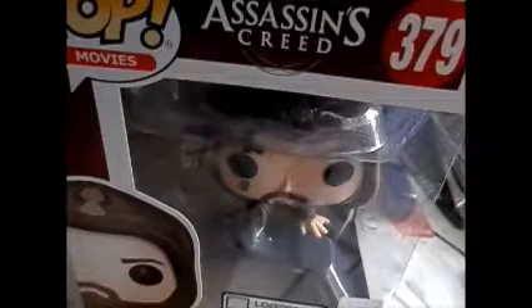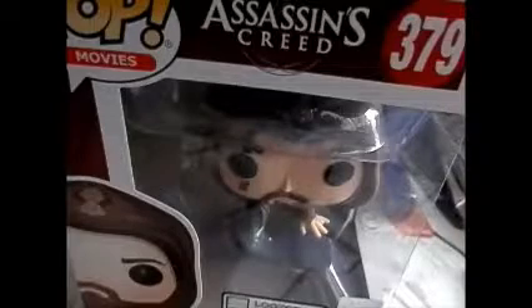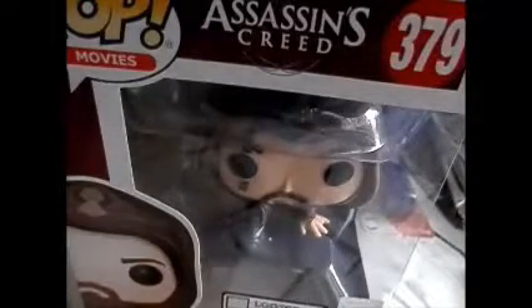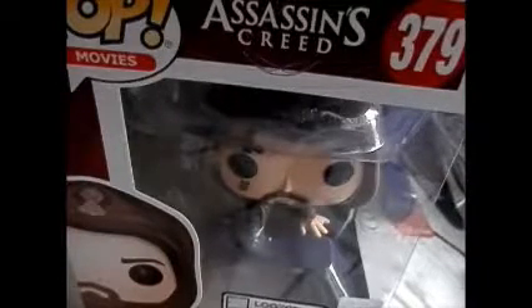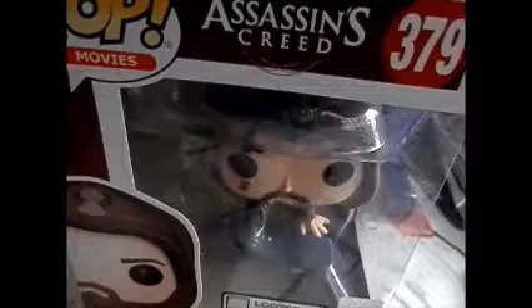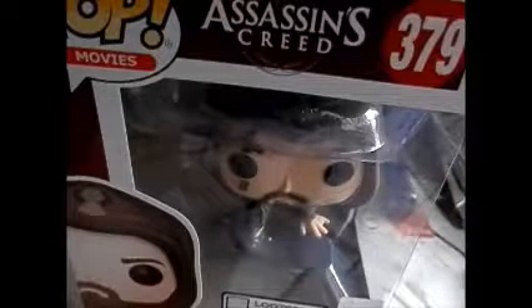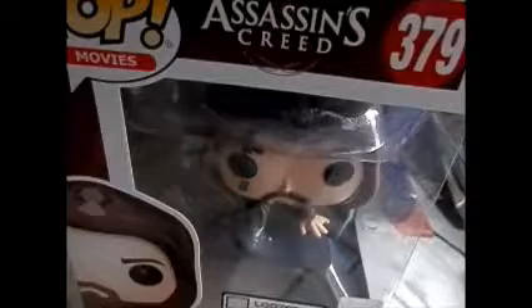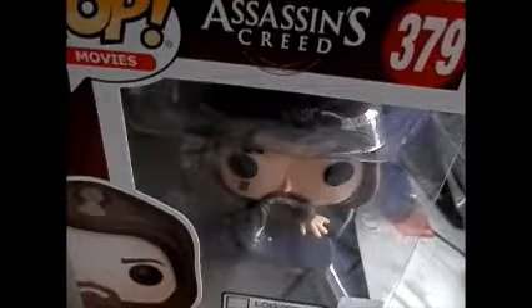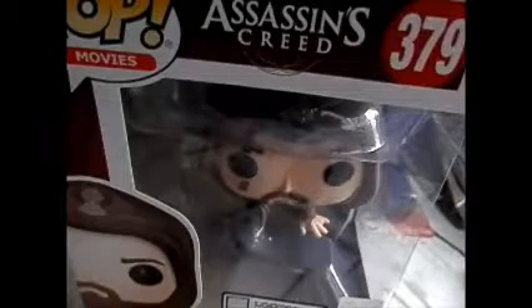My total profit was $53.54. Considering I was not using any of these items and they were just taking up space, that's not bad at all. $53 in a week is pretty good. Just a reminder — if you have anything in your closet you're not using and it's still in great shape, you'd be surprised what people are looking for on eBay.